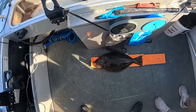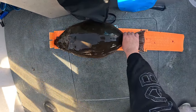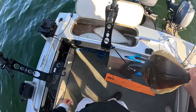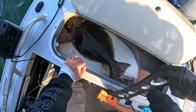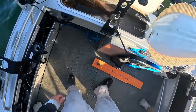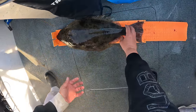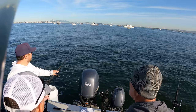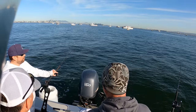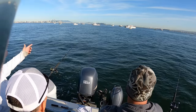Fish number three came in fast while we were getting number two taken care of — another 24-incher. Same thing, 24 again. You can see how the party boats are all in front of us. At some point they're going to pick up and reset. We'll just drift until we know we're at the end of the line.